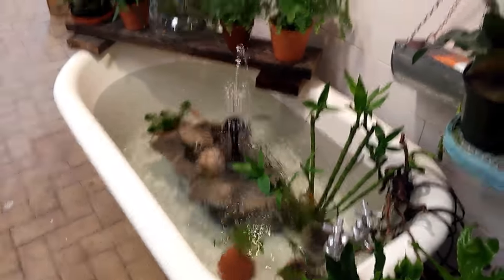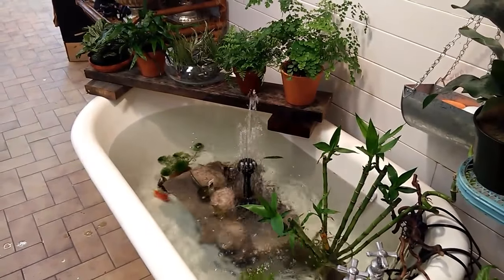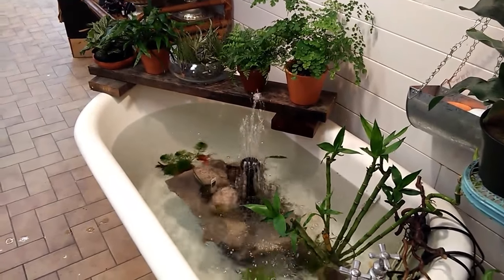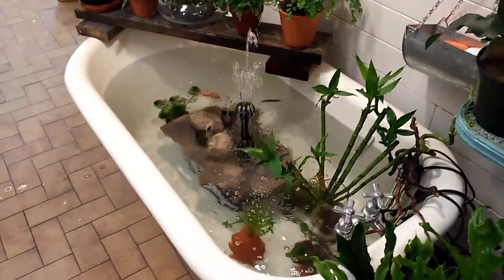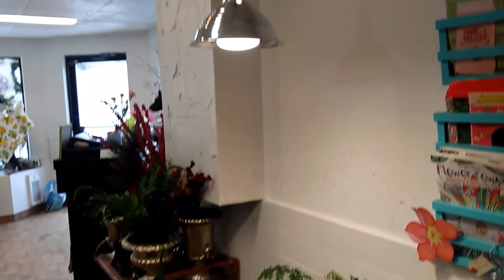I have some ferns and air plants here. The ferns are actually really difficult to take care of, so all the humidity from the pond would be great for those. I also have some lucky bamboo, some water plants, and a light with a plant light bulb in it.